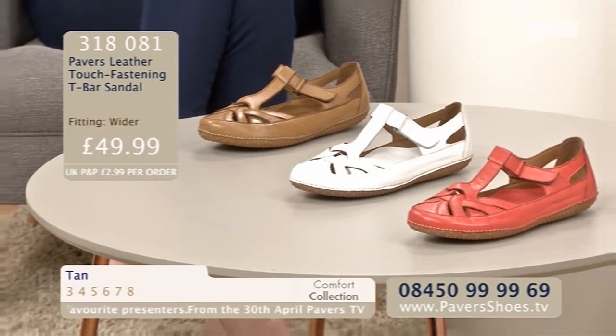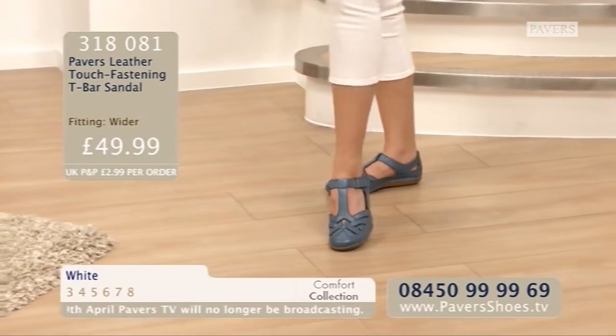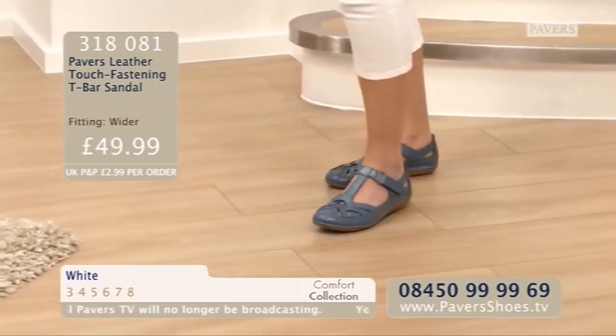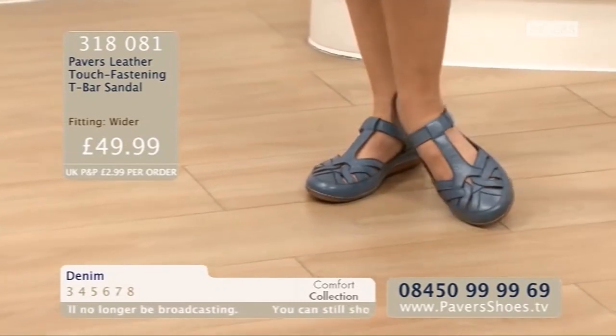They look like the kind of T-bar sandal you put on and you'd never have any discomfort. The Pavers Leather Touch-Fastening T-Bar Sandal is £49.99 in denim, red, tan and white. Size is 3 to 8 with an order code of 318081.